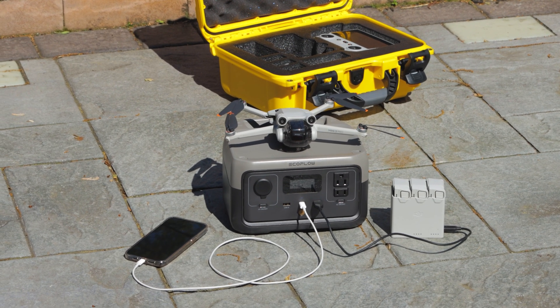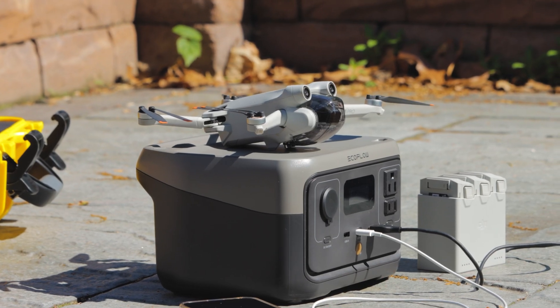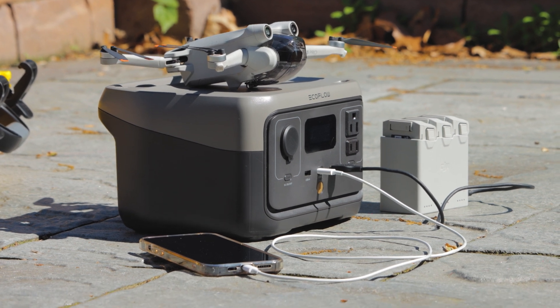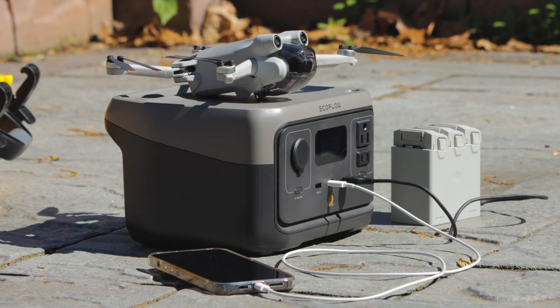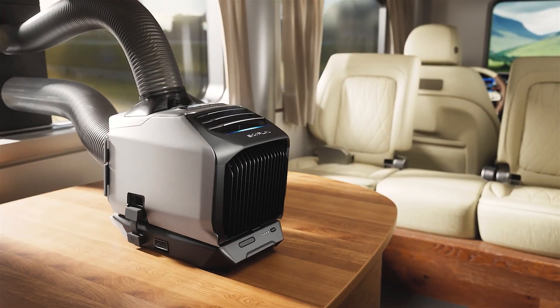If you're interested in getting one of these, you can find a link in the comments or description. You can get a good deal using the link and help put a little bit of food in my fridge at the same time, which I do appreciate very much. Thank you for joining me today — leave a comment if you have any questions and I will reach out to EcoFlow and get the answers for you. Don't forget, stay tuned and subscribe because we're going to be checking out the Wave 2 really soon, as well as the River 2 Pro.